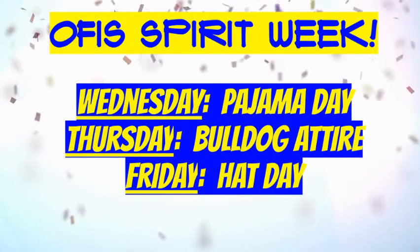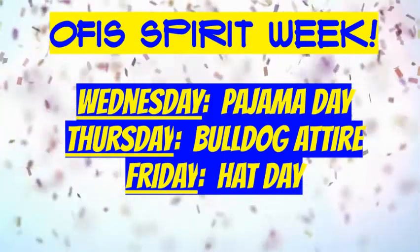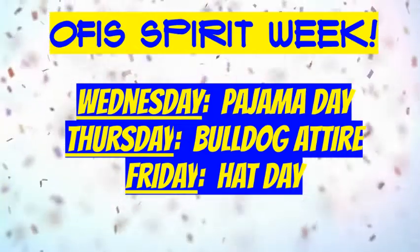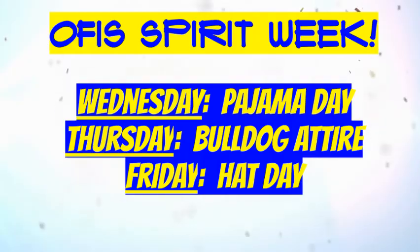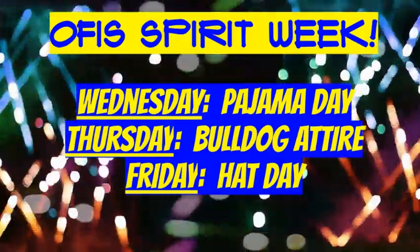Go Bulldogs! PBIS is hosting a spirit week for all students next week. For a special treat, Virtual Wednesday is Pajama Day. Then, on Thursday, it's Wear Bulldog Attire Day. On Friday, it's Hat Day. We hope you'll join in on the fun and show your spirit next week.